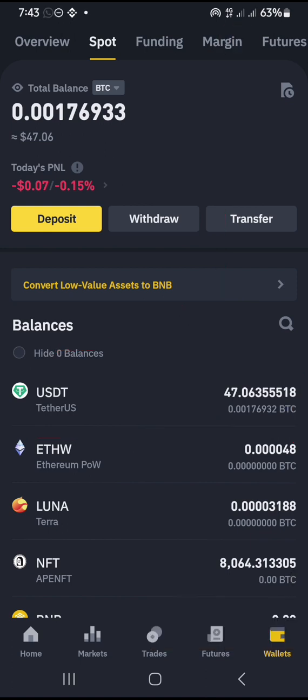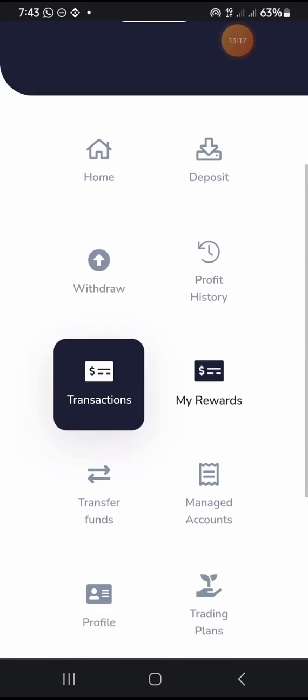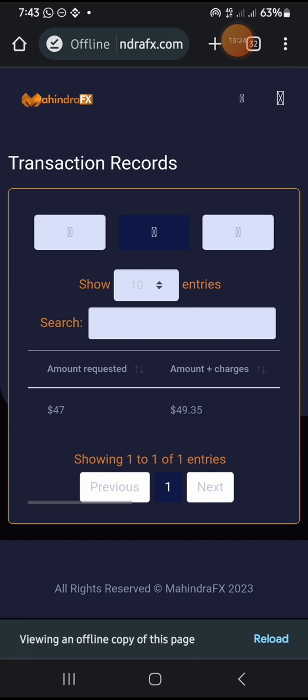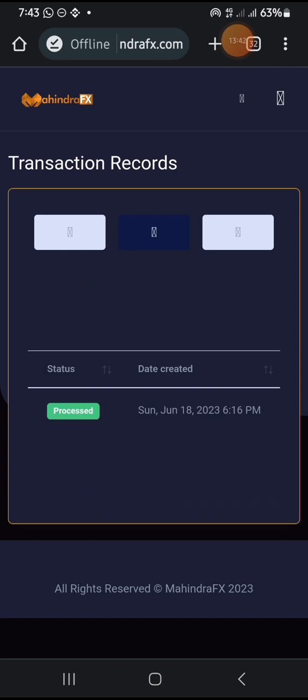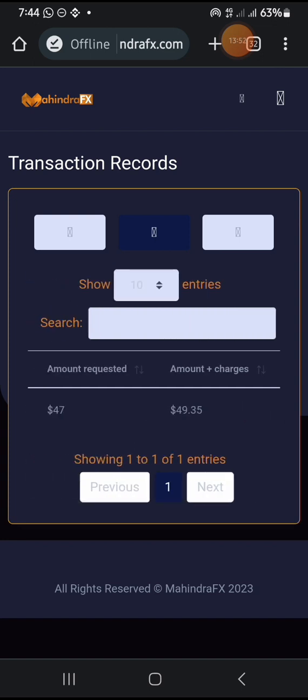The MahindraFX platform is actually paying — a lot of people have been making cool money from it every single day. If you love this video and are gaining from it, ensure you click the like button. If you haven't subscribed, click the subscribe button and turn on the notification bell so you receive notifications whenever I release a new video. I'll be leaving a link in the description for individuals interested in joining this platform and making money daily. Take care and bye for now.